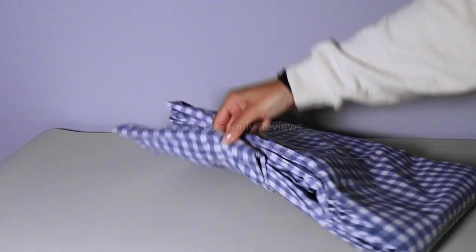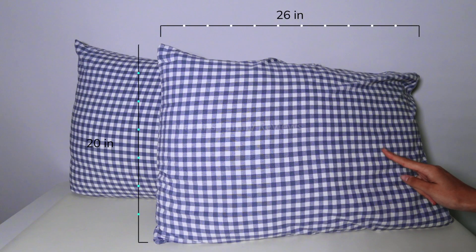This set includes one queen duvet cover measuring 90 by 90 inches and two standard pillowcases. These measure 26 by 20 inches.